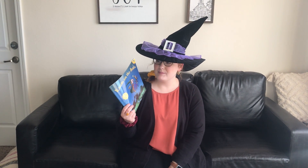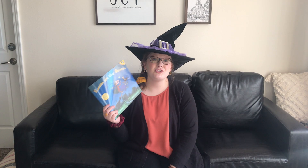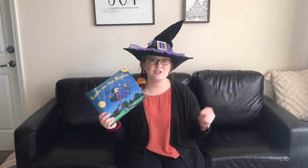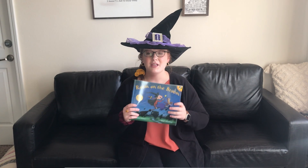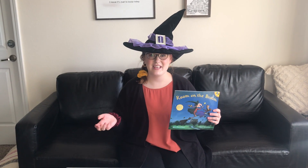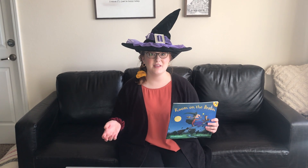So the summary for this book: basically we get to go on a journey with this witch. She's flying through the air and one by one she starts losing things off of her broom — she might lose her bow or she might lose her hat, just all these different things.